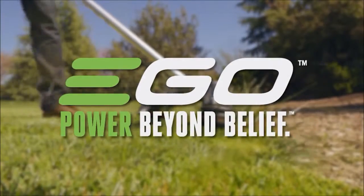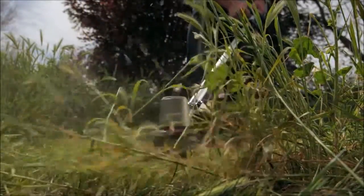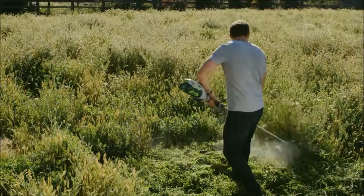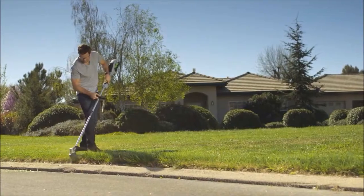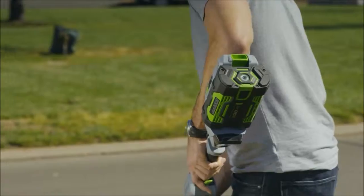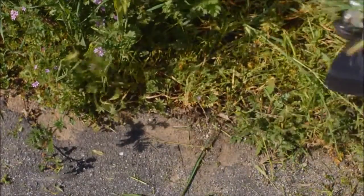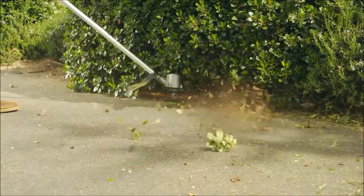The EGO 56V Power Plus 15-inch Brushless String Trimmer delivers the ultimate in power and cut capacity. An all-new brushless motor produces 5,500 RPMs of cutting power, clearing even the most aggressive overgrowth, weeds, and brush with ease. It's fueled by the industry's first 56-volt lithium-ion power source, giving you up to 45 minutes of run time and fully recharges in only 40 minutes. The dual-twist 0.095 string line clears a full 15-inch cut swath, and the bump feed head ensures cutting line is there when it's needed.